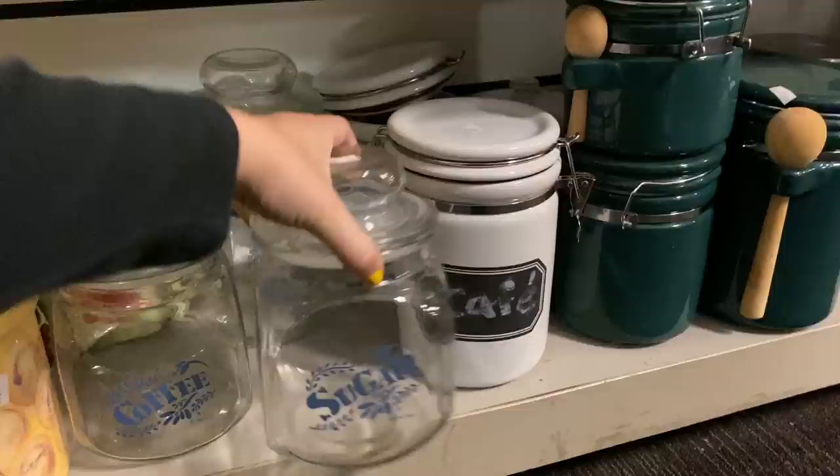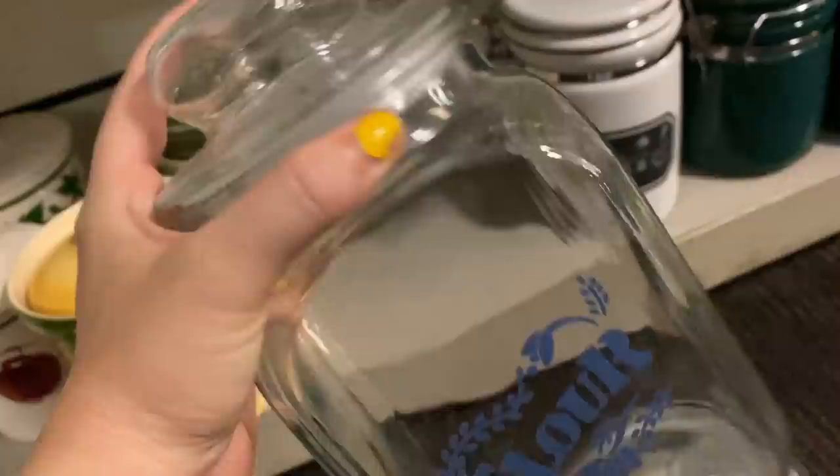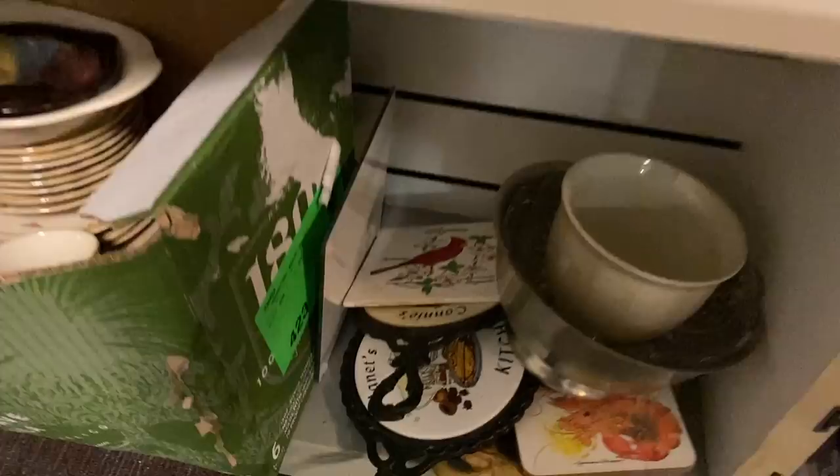They had a really nice set of vintage canisters on the bottom shelf. I like that they're clear glass - those are the ones I typically like to use myself, like mason jars. They had sugar, coffee, and flour.